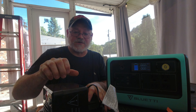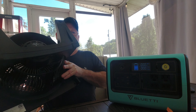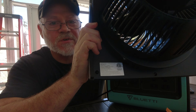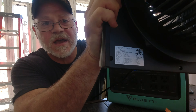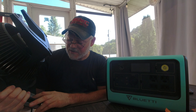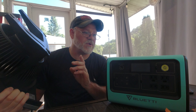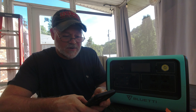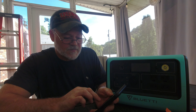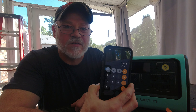Now let's use another example — a fan. I'll hold the tag up to the camera. It's 120 volts at 60 hertz and pulls 0.6 amps. So how many watts will that be for the Bluetti to handle? We just take 120 times 0.6, and that fan should run at about 72 watts.